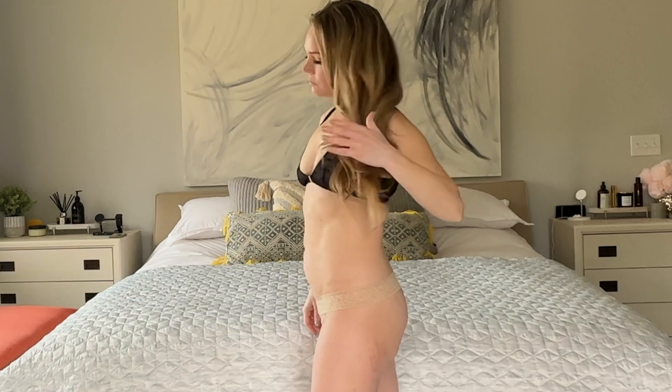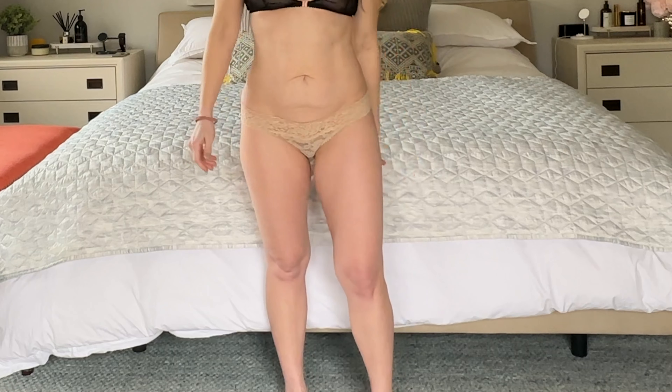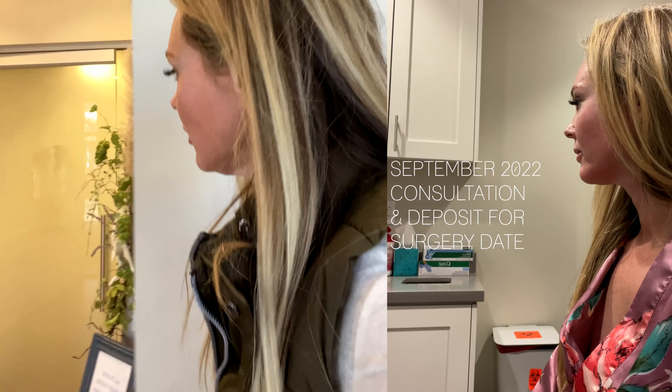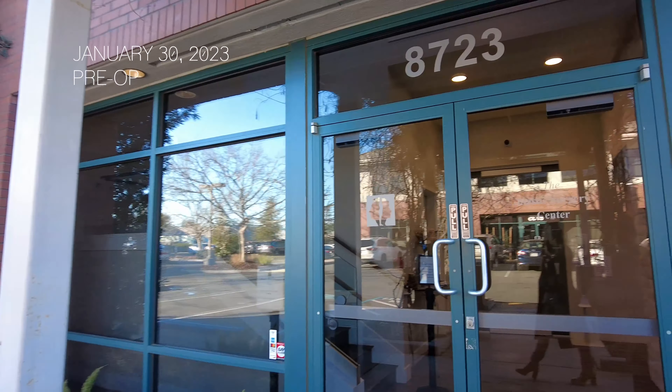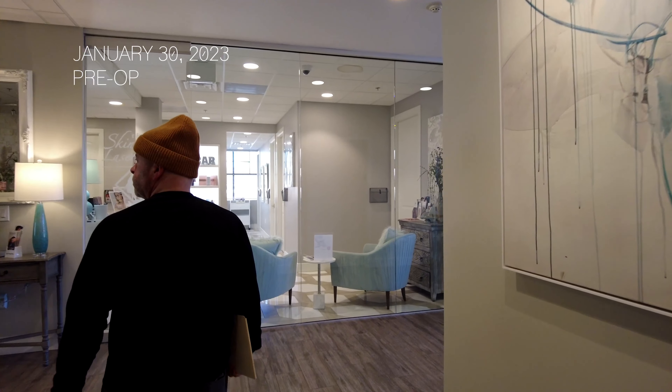I don't have any scars on my body, so it's been a little nerve-wracking to decide to do this. I've wanted to do it for a long time but I've been nervous to pull the band-aid and schedule it. When I finally decided to, I couldn't believe how long the process was — we started back in September. The first space I could get was February 14th, 2023. I just had my pre-op appointment Monday so it's all coming together.